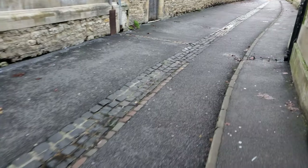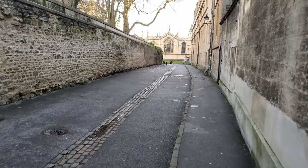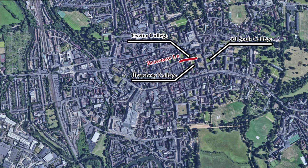We're now going down Brasenose Lane, heading into the center of Oxford. To my right is Brasenose College, to my left is Exeter College. And in the background you have All Souls College — the most prestigious college in the world, perhaps.